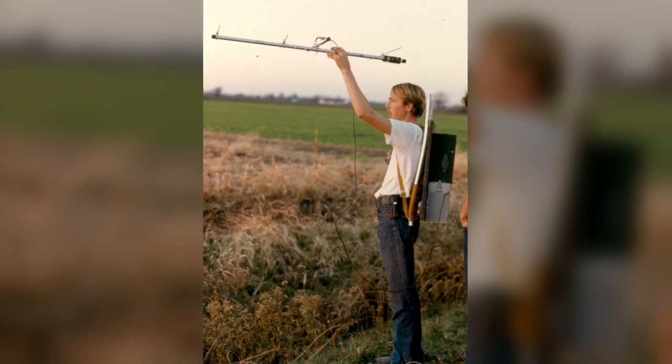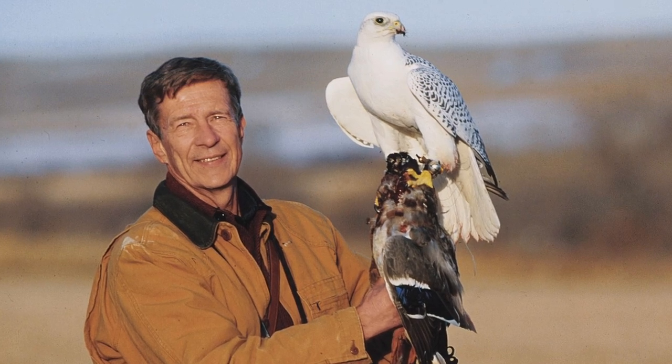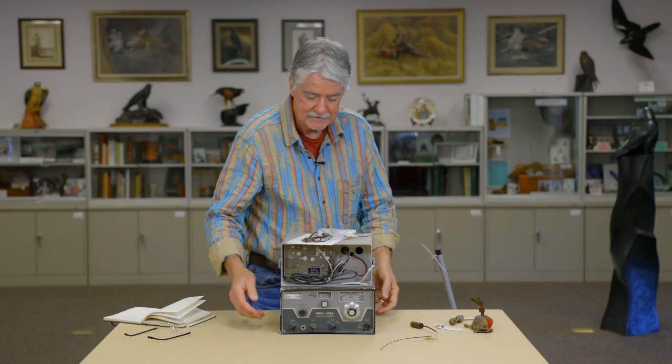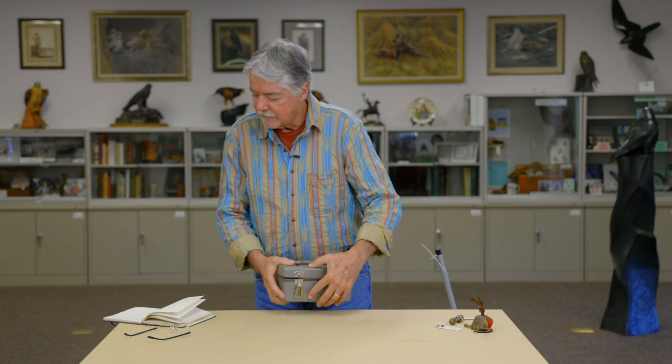Some people decided to try to miniaturize it. In the late 60s, Robert Berry saw that there was a possibility, so he contacted William Cochran. Cochran and Berry started working on making it more practical and smaller. They came up with a smaller version, and in 1969 Bob Berry put a transmitter on a Gyrkin on February 11th — that was the first falconry transmitter put on a bird.